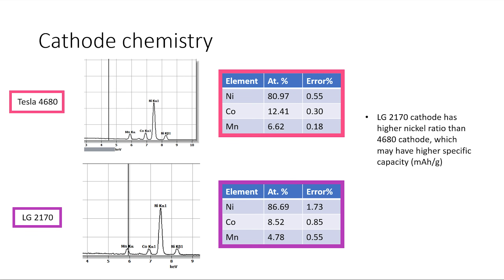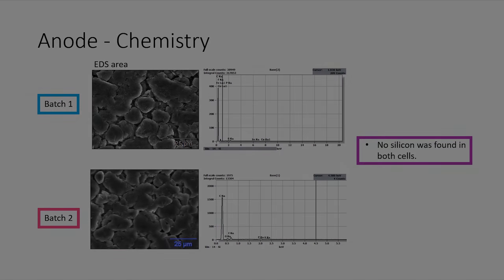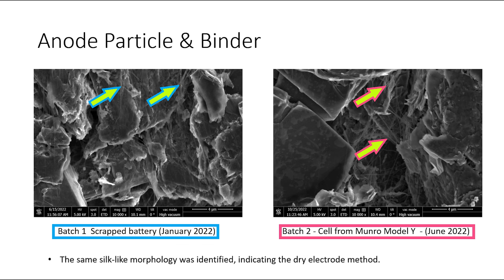Interestingly, even though both the 4680 and 2170 cells use an NMC811 cathode, the ratios are significantly different on each cell. The Tesla cell uses much more cobalt and less nickel, which is an area where Tesla will need to improve — cobalt is lower energy density than nickel, more expensive, and carries more public relations risks. As for the anode, it's also the same thickness as the anode from the last 4680, and as you can see, it contains no silicon. Just like the last 4680, this cell is still using a dry coating for the anode, showing the spider silk-like filaments that bind the electrode together.